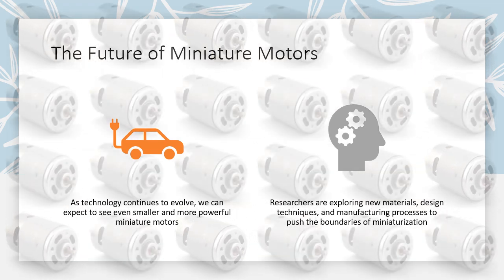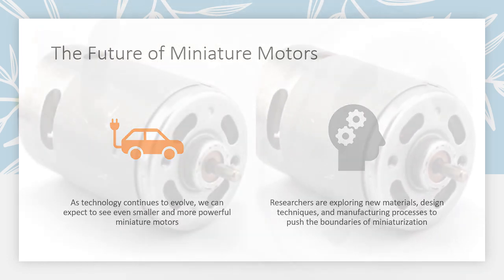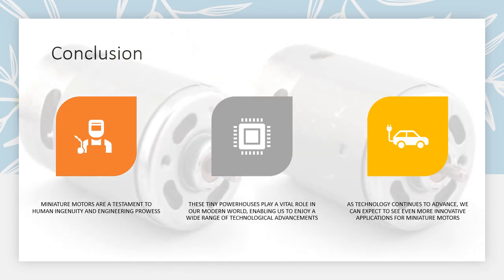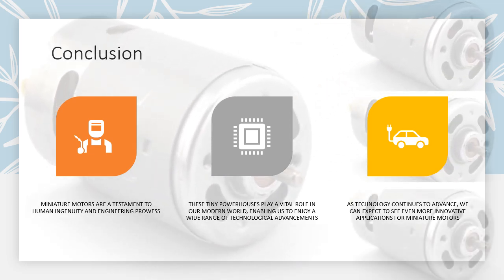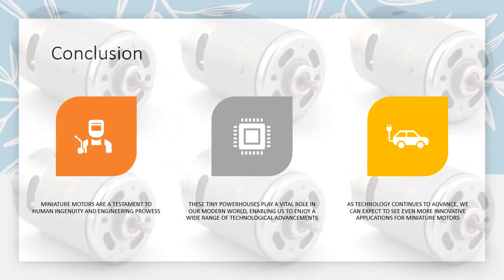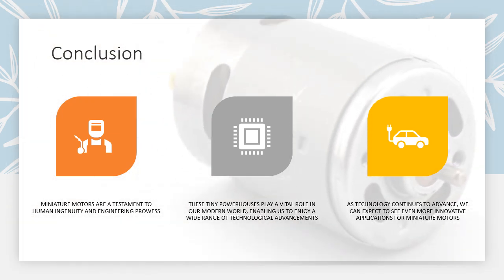Miniature motors are a testament to human ingenuity and engineering prowess. These tiny powerhouses play a vital role in our modern world, enabling us to enjoy a wide range of technological advancements. As technology continues to advance, we can expect to see even more innovative applications for miniature motors.